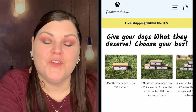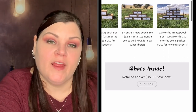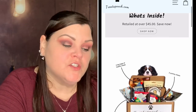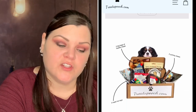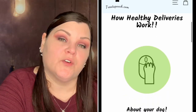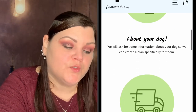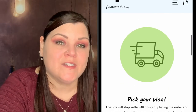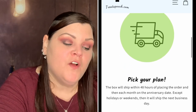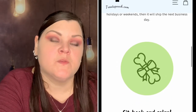Their website is treatapooch.com — I'll link it down below. They do have different pricing options: if you just do month to month it's $39 per month, three months brings it to $35 a month, six months brings it down to $32 a month, and 12 months brings it to $29 a month. The first month's box is packed full for new subscribers.